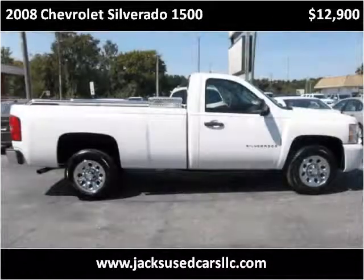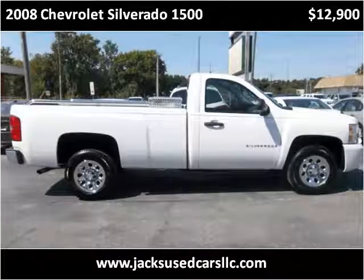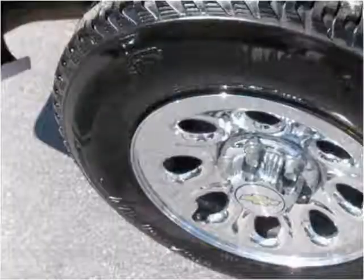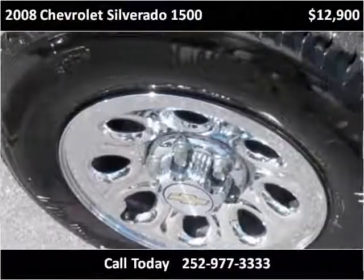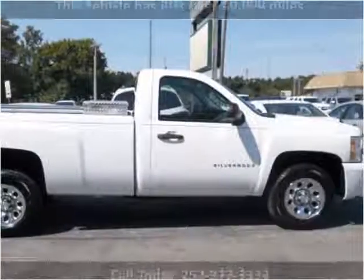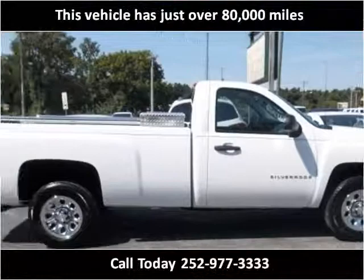This 2008 Chevrolet Silverado 1500 is available from Jack's Used Cars. This vehicle has just over 80,000 miles.